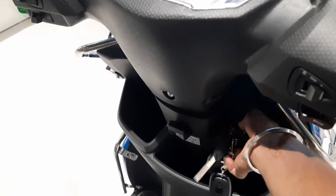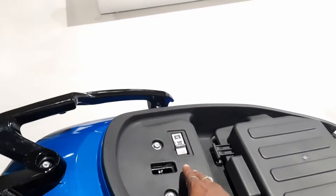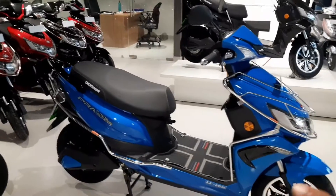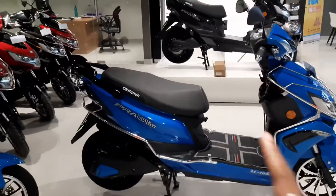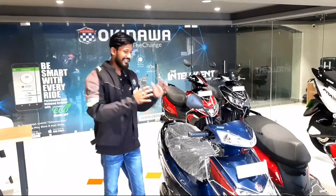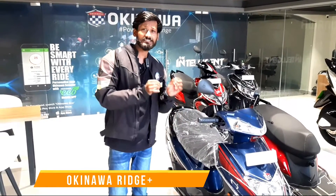The seat lock will open — just press the left foot and open the seat lock. Inside is the battery compartment and MCB. The Race Pro model will have a lithium-ion battery. At charging time, it will be 340 seconds. As you can see, this is the Okinawa Reach Plus and the price is 76,000.